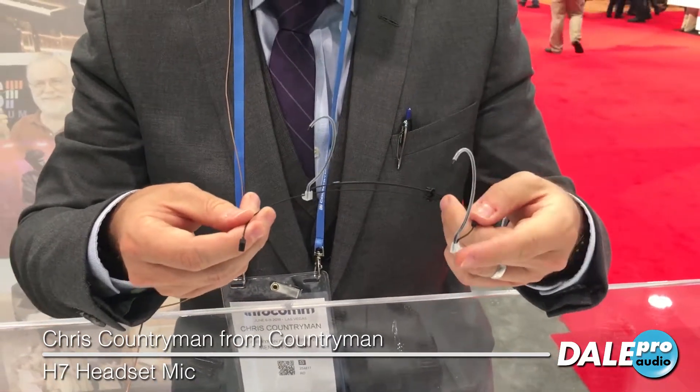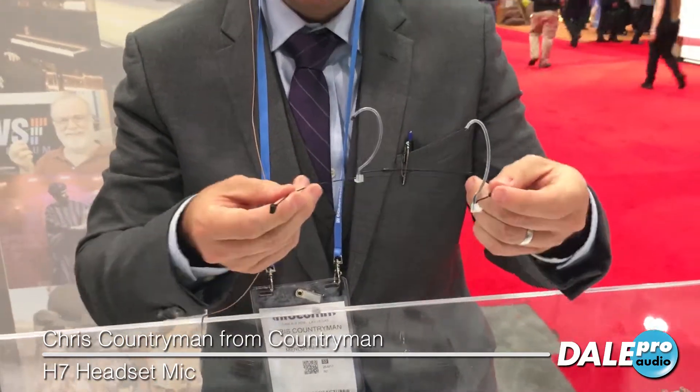You're listening to me right now on our H7 headset and I'm so excited to be showing it to you on the Dale Pro Audio YouTube channel.